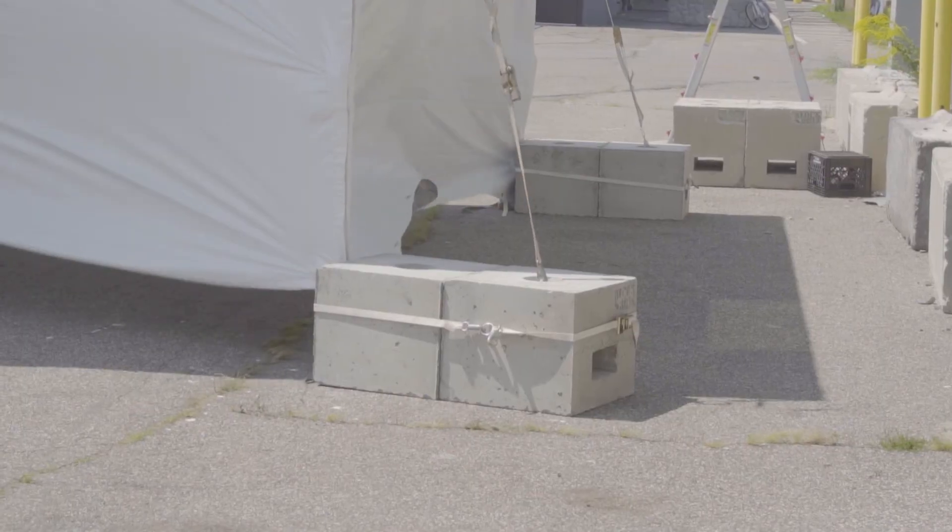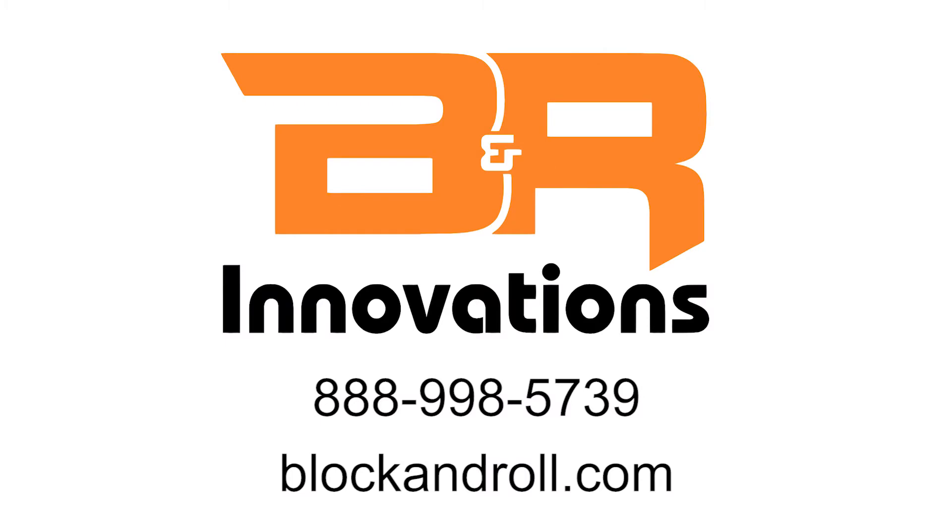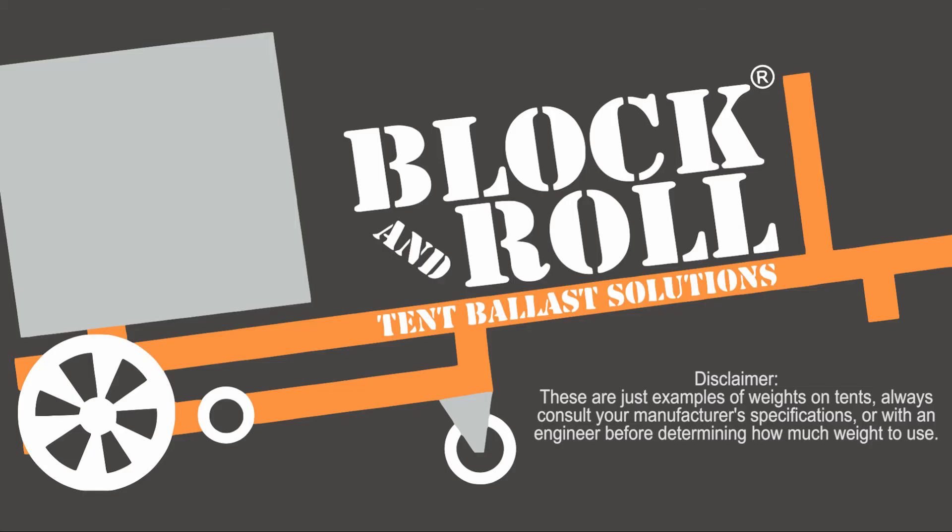It's time to block and roll. For more information, please give us a call at 888-998-5739 or visit us on the web at blockandroll.com. Secure your tents the safe and effective way with the Block and Roll ballasting system.